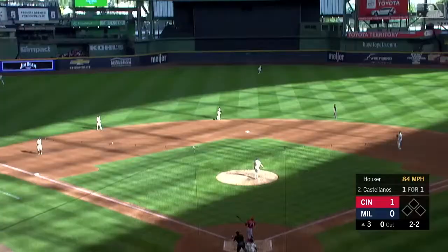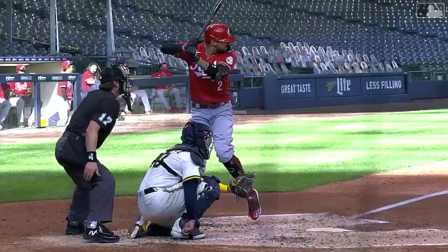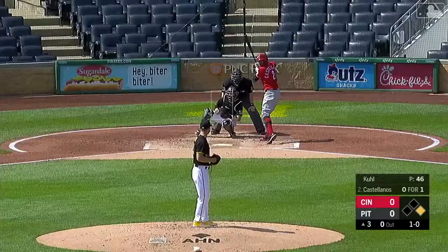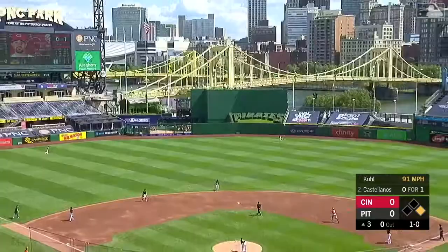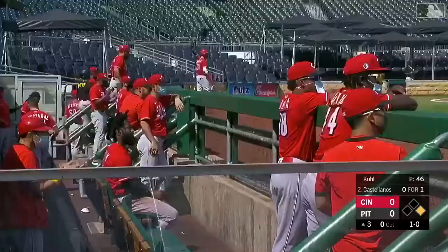In the air to center field — this will drive back Garcia, and that bad boy is gone! I mean, way out of here. Nick Castellanos, a big boy swing — mercy! One-nothing count to Castellanos, center field, hit well — Nick Castellanos, out of here!